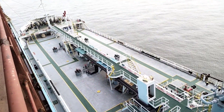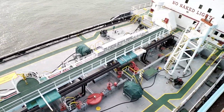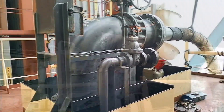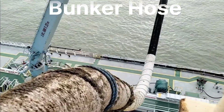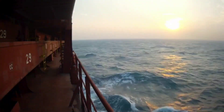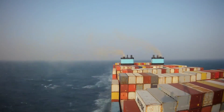This is the bunker barge — we are going to receive 1650 metric ton of fuel for our further voyage. Welcome back to another video on life at sea. Currently we are alongside in Tanjung Pelepas, that is in Malaysia.